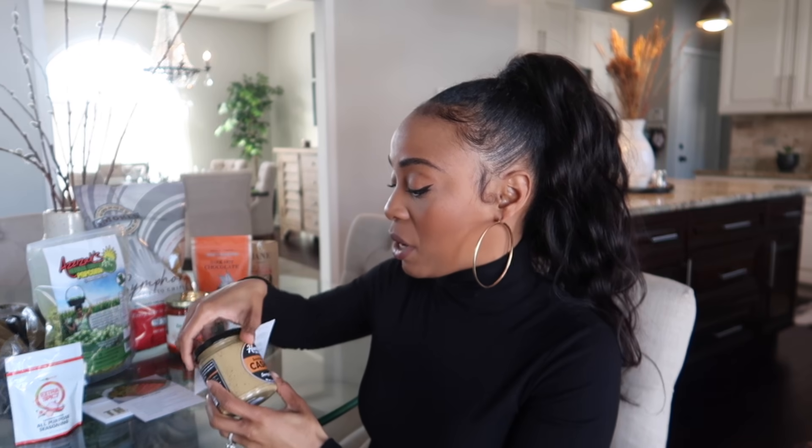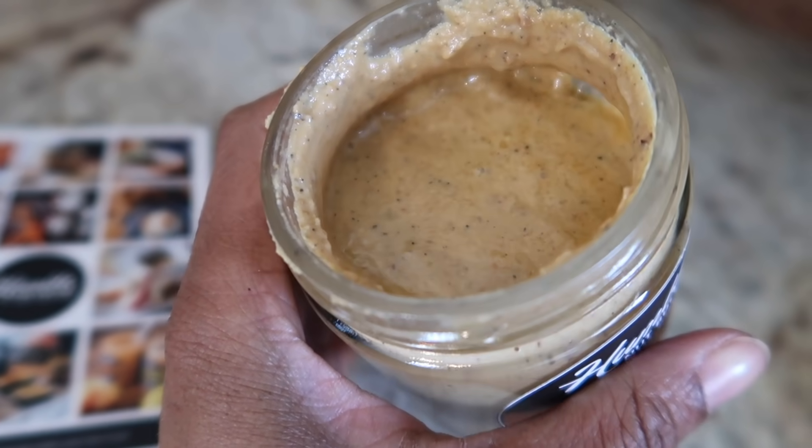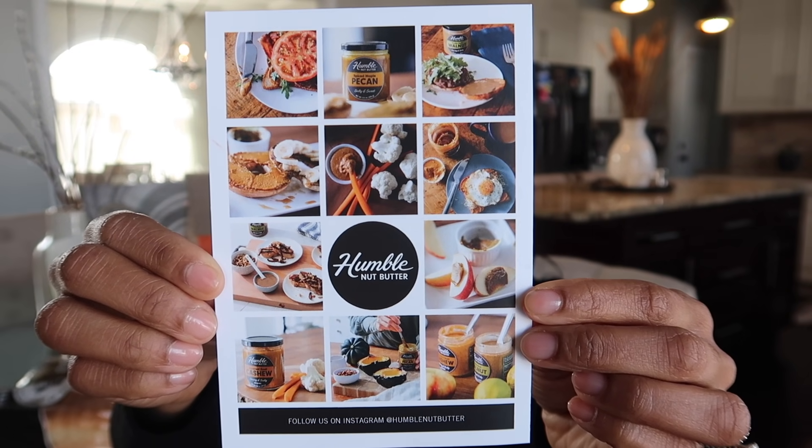Moving away from sweet snacks, I want to talk about a product that was very intriguing for me — a sun-dried basil cashew spread by Humble Nut Butter. This is a really unique product because it's a nut spread but it's not sweet. The founders' story really spoke to my soul — they were trying to find a nut spread that wasn't sweet, couldn't find anything like that on the market, and decided to create it. I'm so glad they did, because I really enjoy nut spreads but don't always want it to taste like dessert. Based on the taste, I can see this going really well with avocado toast or a wrap.